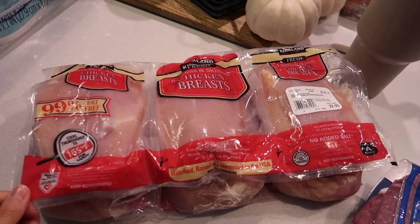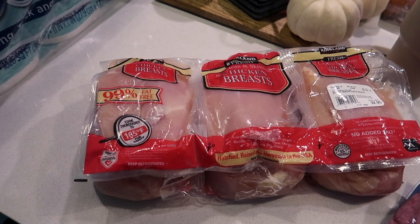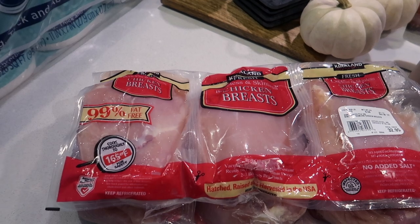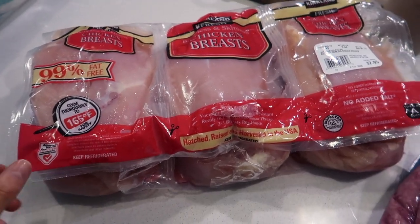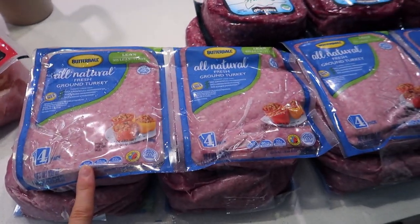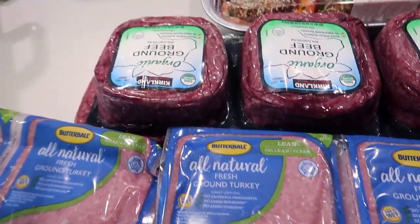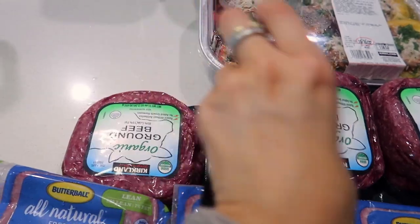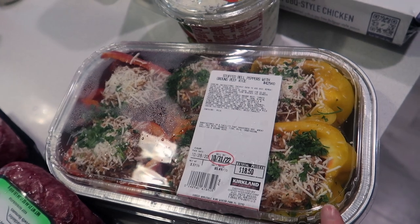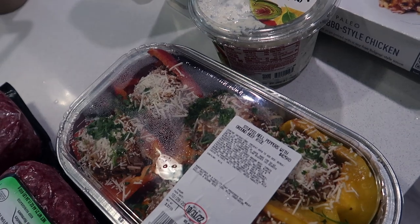I'll start over here. Got some more paper towels, got some of our chicken. You guys know the deal if you've seen a ton of my Costco hauls — we get all of our chicken, ground beef, and ground turkey from Costco. It comes vacuum sealed so you just cut it up, throw it in the freezer and it lasts. Got some ground turkey for lunch meal prep — tacos, things like that. Got ground beef for lunch meal prep as well. Got some of these stuffed peppers; we might do those for dinner tonight or tomorrow — they're super good and easy.